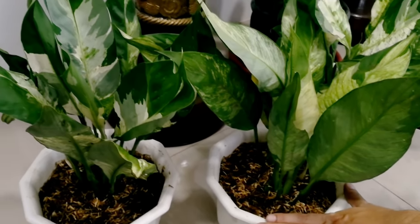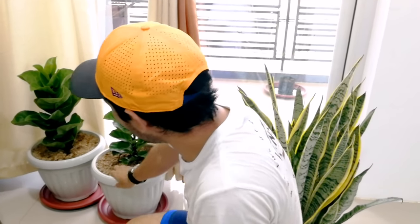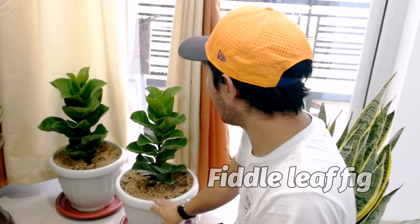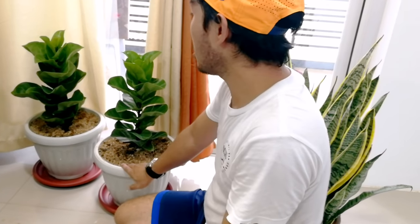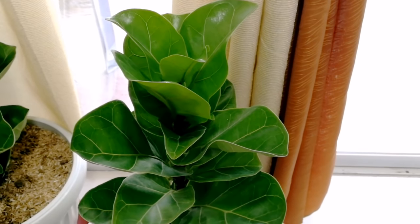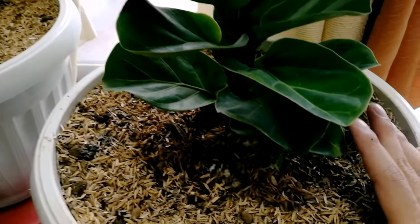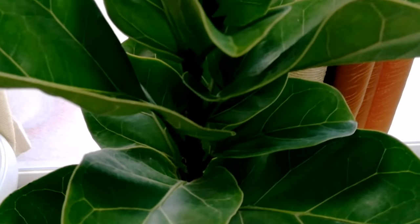Ang next sa collection namin ay itong aming Bambino o Fiddle Leaf Bambino. Nung nabili namin siya, hindi pa siya established — nagbakasakali lang namin kung mabubuhay siya. Ang ganda kasi: tuwid na tuwid yung stem, at magaganda yung foliage — puno from bottom pataas. Makikita nyo naman na talagang mataas na siya.